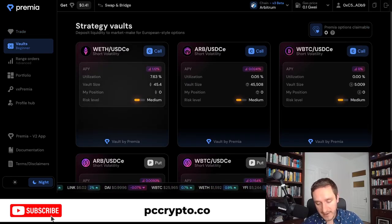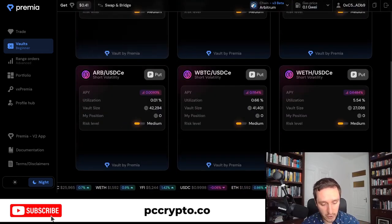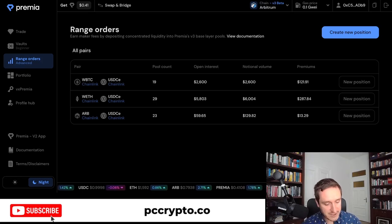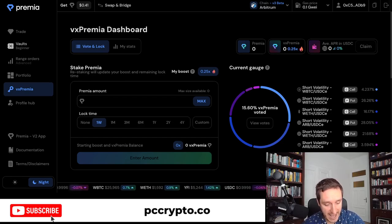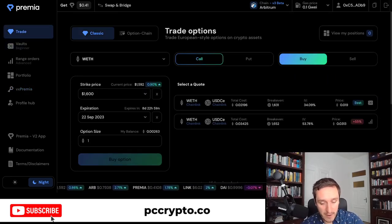Outside of strategy vaults, you also have range orders, which are a bit more complicated — you can read about them in the documentation. You also have your portfolio view and different staking options. Premia has their own reward tokens that you can stake here to earn more rewards and get different boosts.